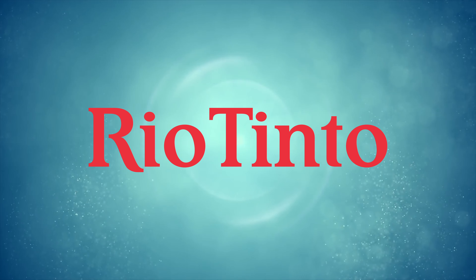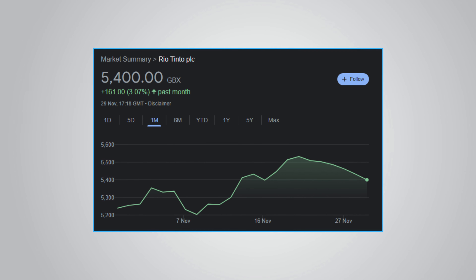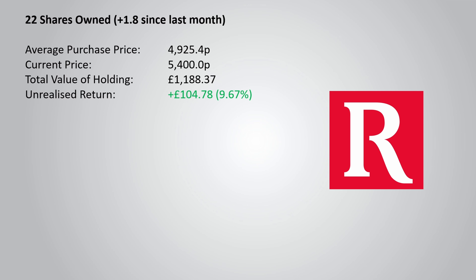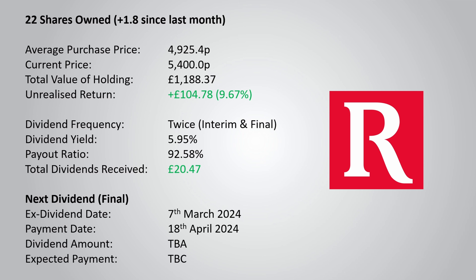Up next in the portfolio is Rio Tinto, the largest mining company in the FTSE 100. There's been no major news impacting Rio Tinto this month, but the share price has continued to go up, with the one-month chart showing a 3.07% increase. I've purchased an additional 1.8 shares since last month, meaning I now have 22 shares owned. My average purchase price is 4,925.4p, and the current price is £5,400, giving me a great unrealised return of £104.78 or 9.67%. The current dividend yield is 5.95% with a payout ratio of 92.58%.